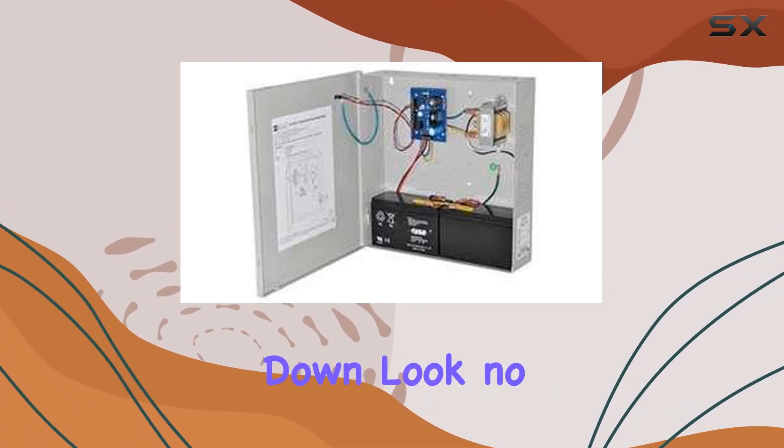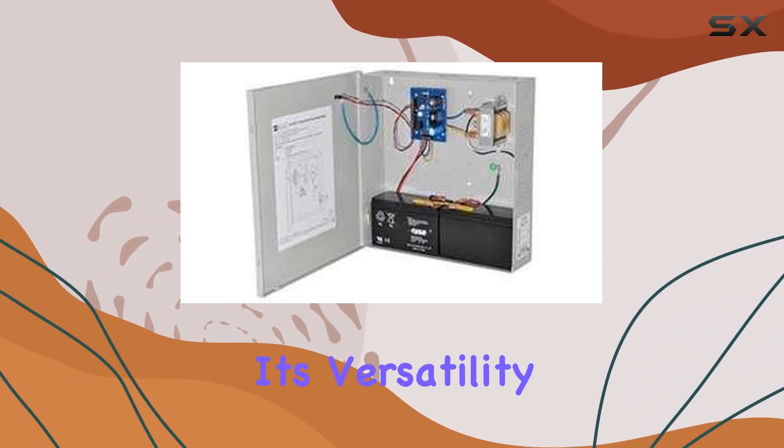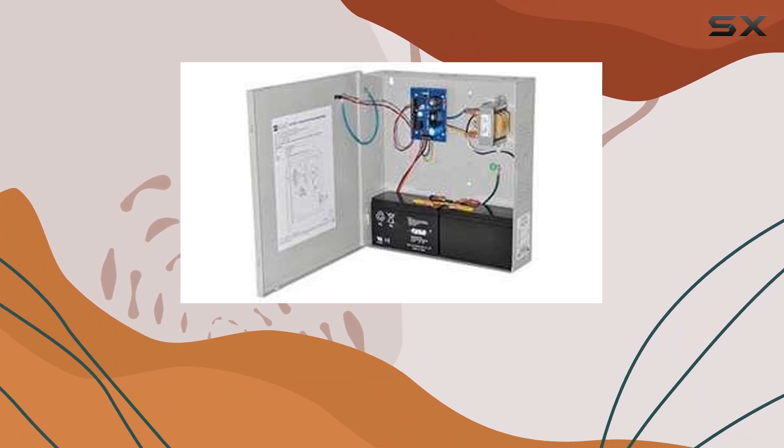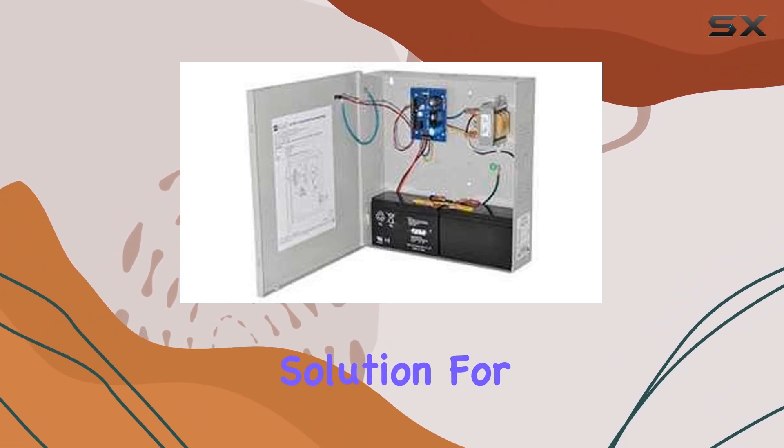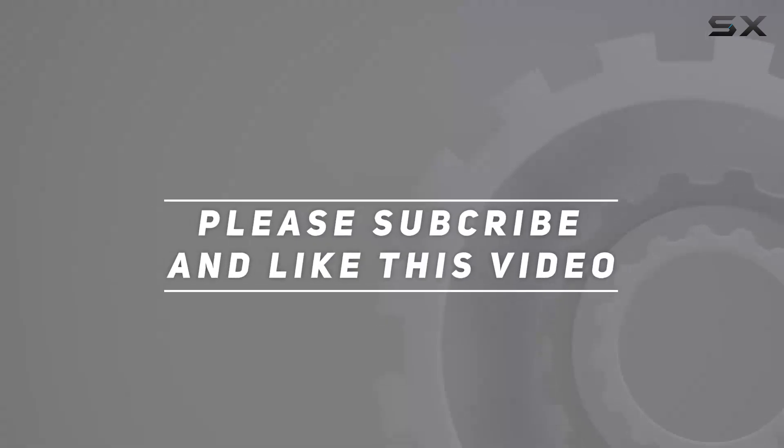In conclusion, if you're in need of a reliable power supply charger that won't let you down, look no further than the Alternix power supply charger. With its versatility, safety features, and durable design, it's truly the ultimate solution for all your power needs. Check out the video description for updated pricing, and thank you for watching.